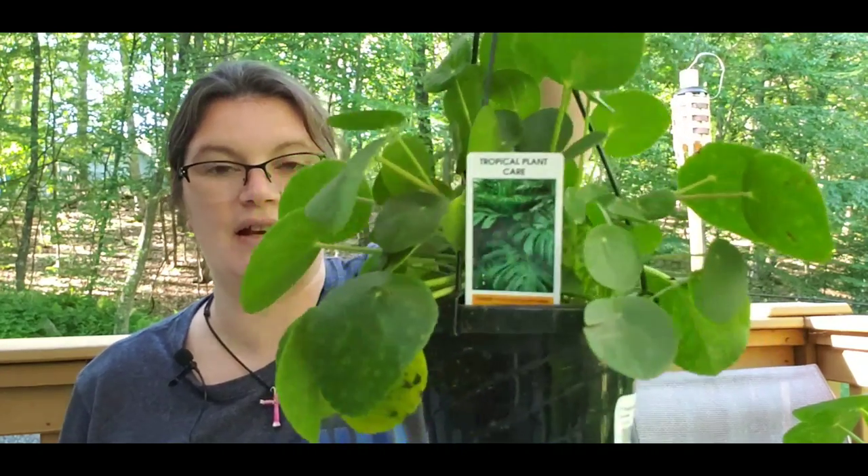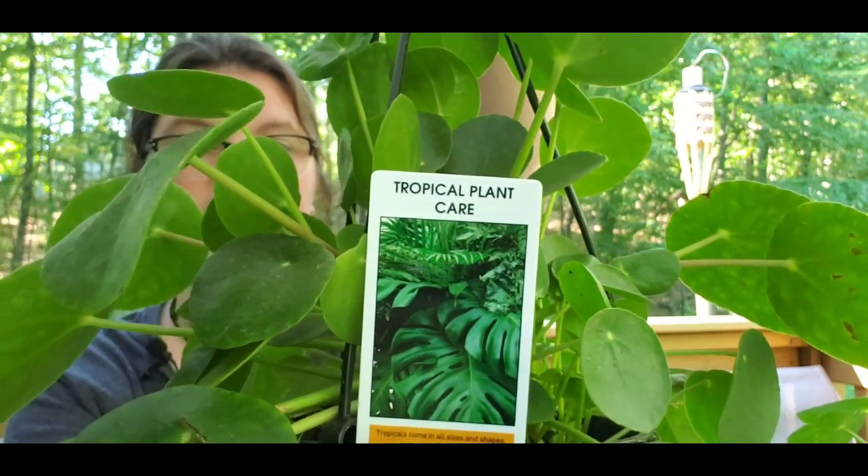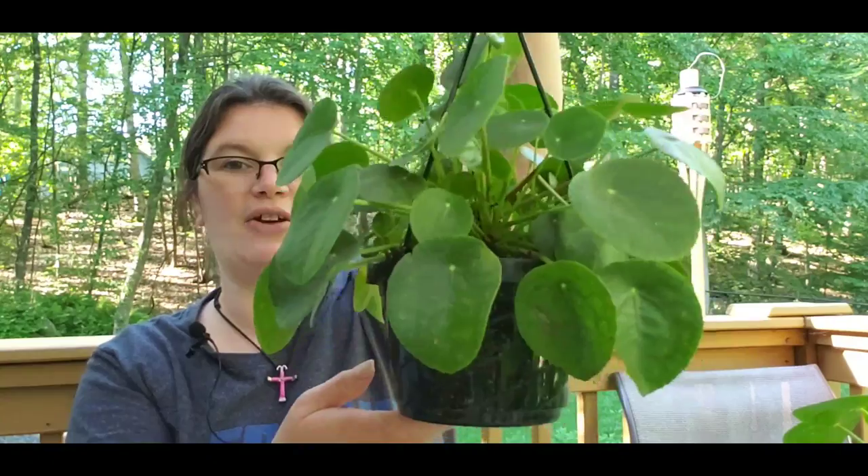So there I was in Home Depot with the husband and we were looking around. I said, let me look at the houseplants. We get over there and lo and behold, they just got one of those wheelie racks in. I guess that's how they ship them — on shelves with plastic wrap, and the wrap was still on. They had these houseplants with hanging hooks, $10 a piece, and it's just marked as 'tropical plant.' They didn't even know they had a gold mine.